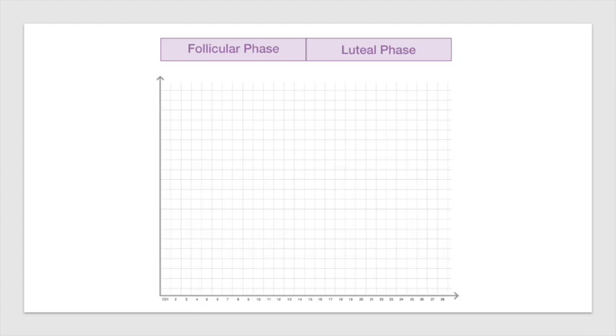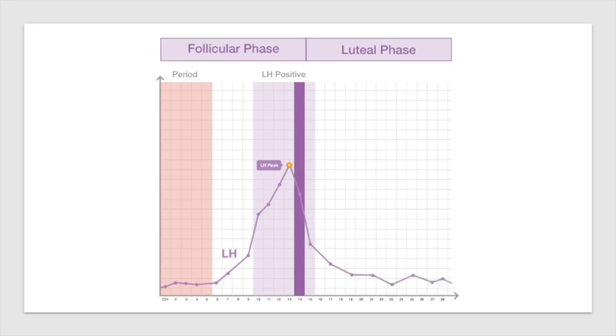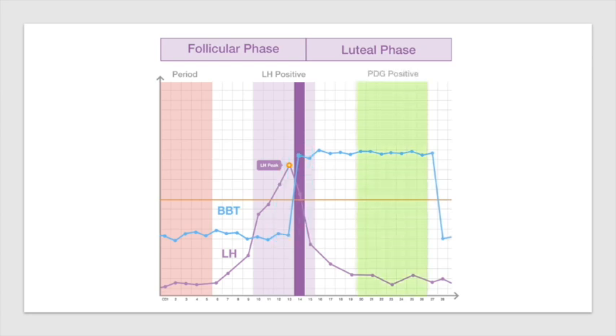A normal ovulation cycle begins with the first day of your period. LH levels will spike 24 to 36 hours before ovulation day. 24 hours after ovulation day, your basal body temperature spikes. Finally, progesterone will rise.